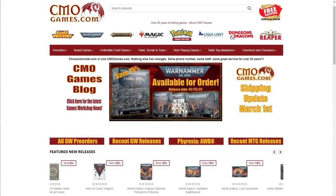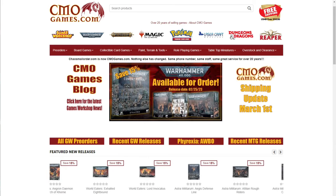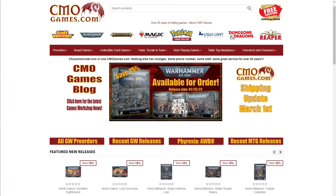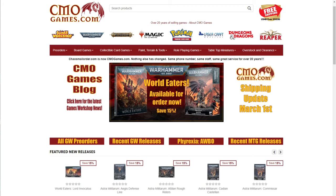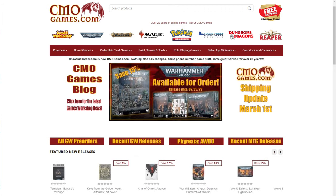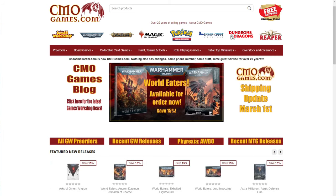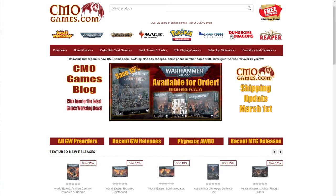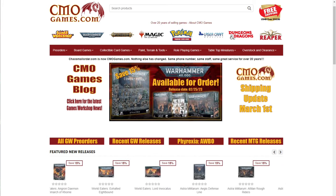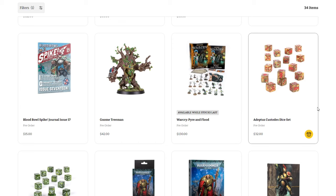A quick message from today's sponsor: CMO Games has been selling Games Workshop products online for over 20 years. They carry the full line including Warhammer 40,000, Age of Sigmar, Necromunda, Blood Bowl, paints, tools, and more — almost all priced at 15% off MSRP. CMO Games takes pre-orders at their earliest date possible, with free shipping in the US 48 on orders of $50 or more. Customer service is top-notch and they ship most orders within 24 hours. Visit cmogames.com using the affiliate link in the description.